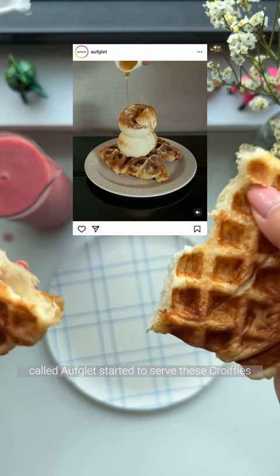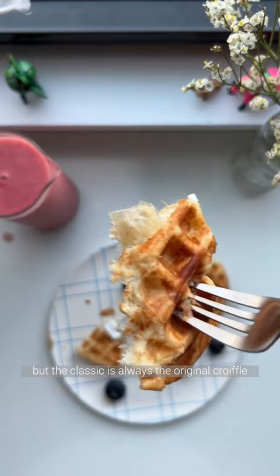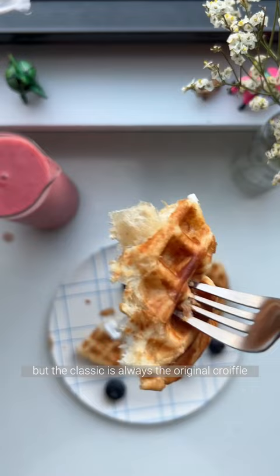And after it went viral, different cafes started to create all sorts of croffuls, starting from cheese, basil, and red velvet. But the classic is always the original crofful with a dollop of ice cream. To me, it's kind of like a Belgian waffle, but more crispy, flaky, and buttery. Would you try this?